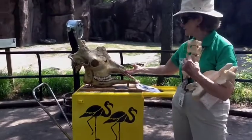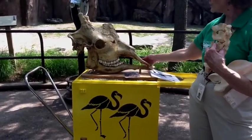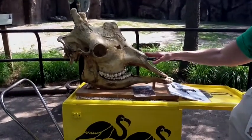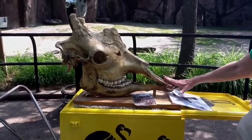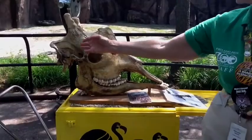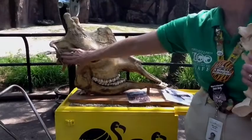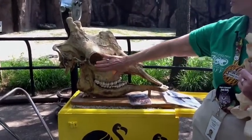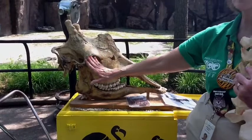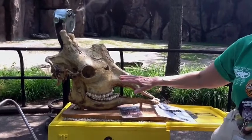Over here we have a real giraffe skull. It's very old, but you can see the true size of a giraffe skull missing all of the cartilage. The giraffe's nose does not look like this — it's missing the cartilage, which would fill it out. It's also missing its ears. The eyes would be here, somewhat on the side, so it can see around it and see what animals might be coming to attack.